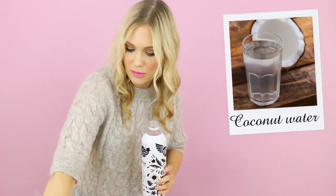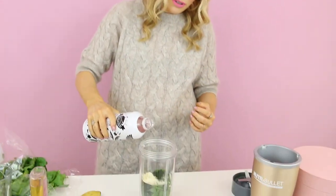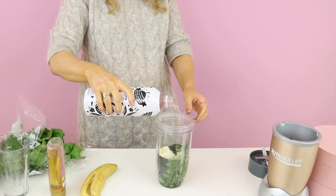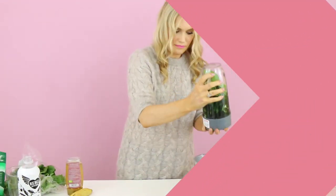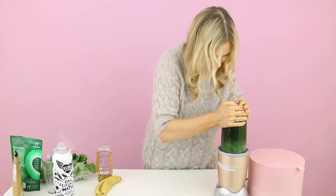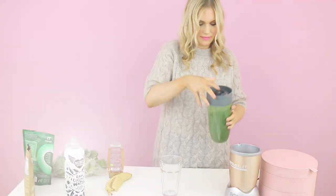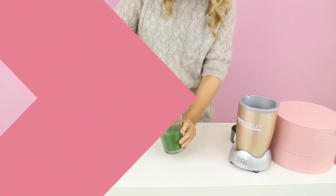Coconut water is excellent at hydrating the body, so it's going to hydrate us inside and that's going to show on our skin, but it also adds natural sweetness to this mix. Give it a whizz in your smoothie maker. I hope you've enjoyed this video and I hope it's inspired you to try this at home — and I hope it makes you feel and look amazing.